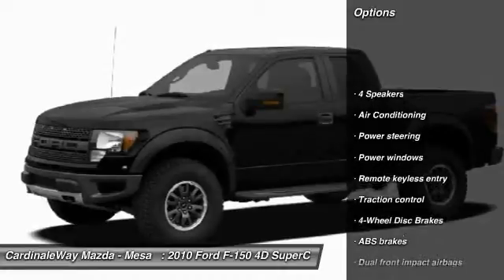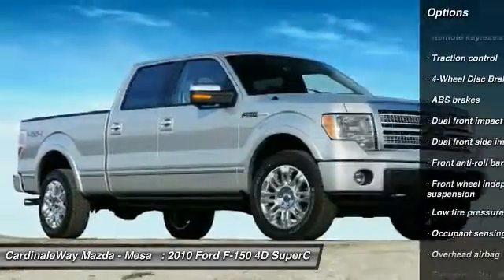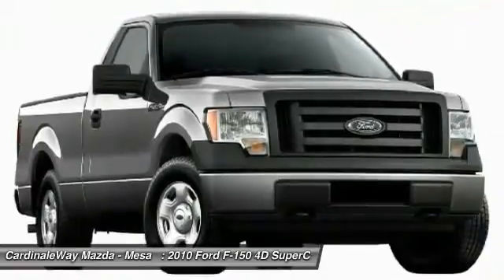Traction control, dual airbags, power steering, air conditioning, front four-wheel disc brakes, center armrest, power windows, electronic stability control, remote keyless entry, panic alarm.